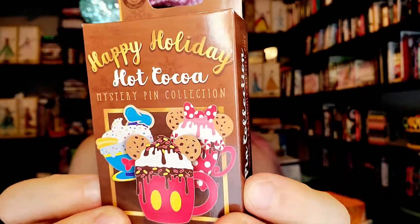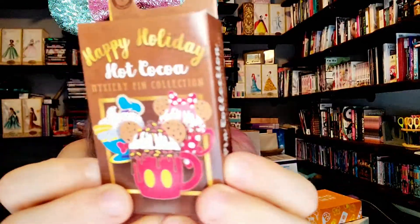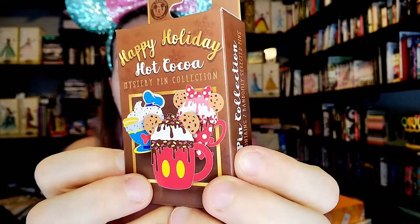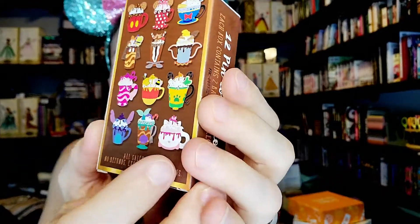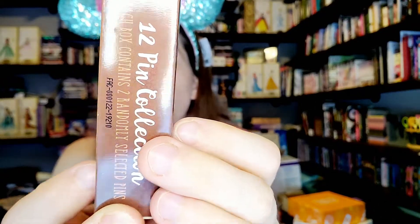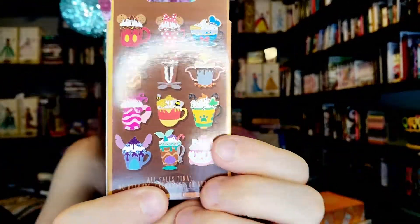It is a collection of basically characters as cocoa, which is a little weird but very cool because I have a snack collection. You can see there are 12 pins in the set, two pins per box — pretty typical for these mystery pins.